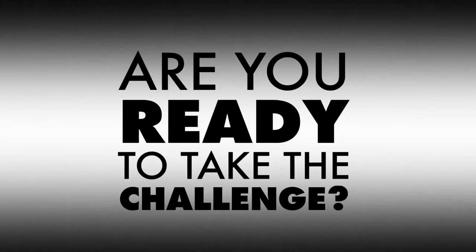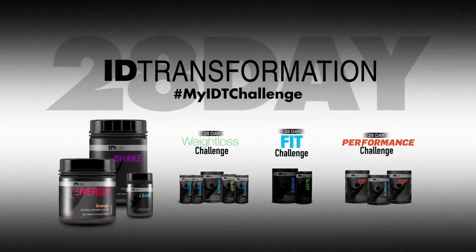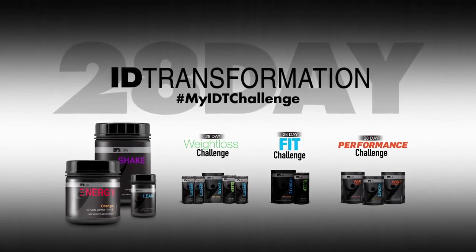Are you ready to take the challenge? Design your 28-day i.D. Transformation Challenge and start transforming your life today.